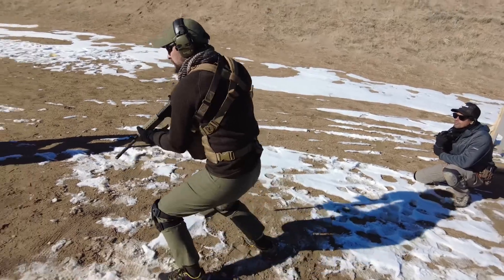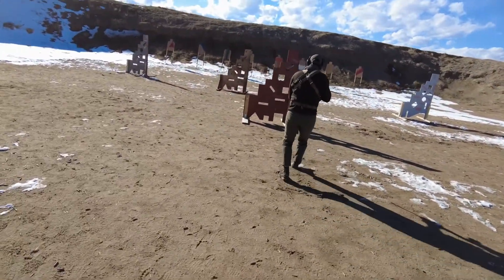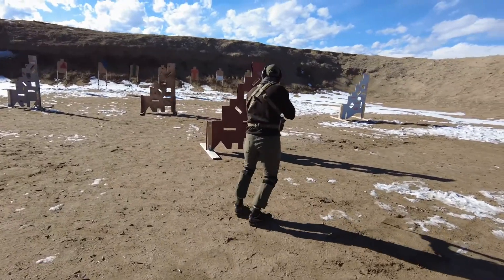Move! That's a good reload. Scan and assess before you move. Remember, make the decision where you're moving to, then go there. Triangle!